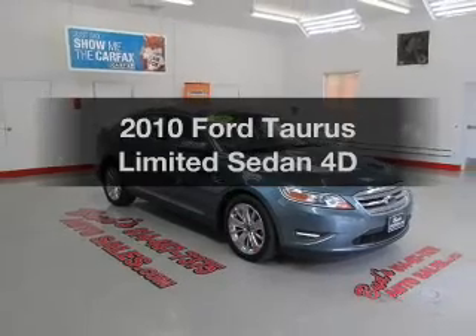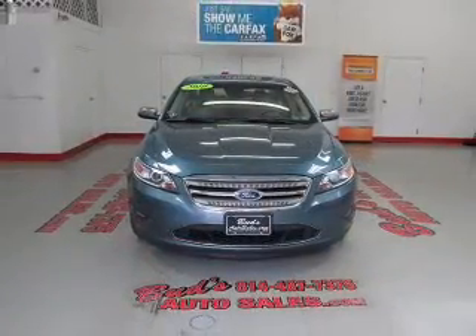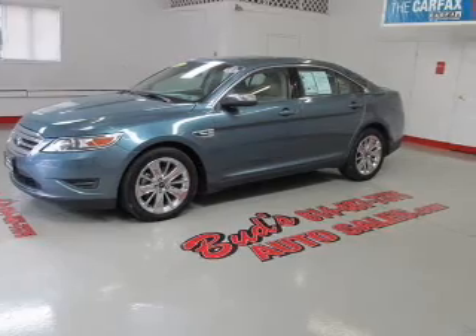Check out this 2010 Ford Taurus. Everything you need under one roof with this great vehicle. With a reliable engine that responds smoothly to its automatic transmission, premium wheels give a more luxurious look.